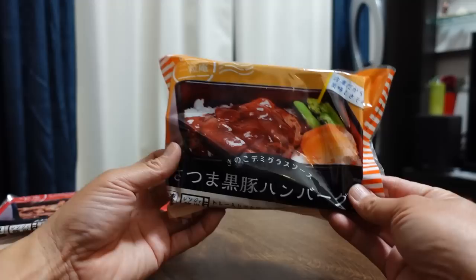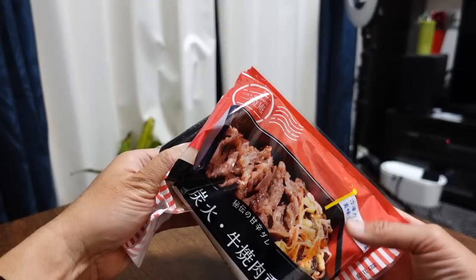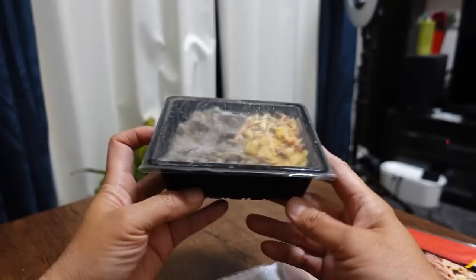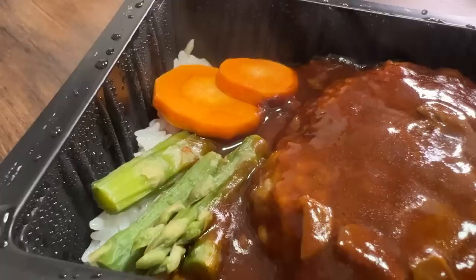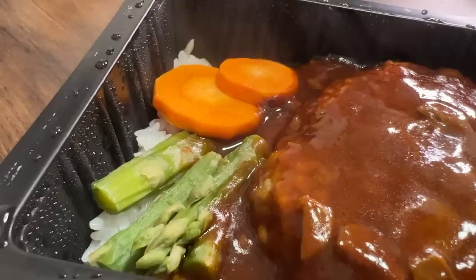If you're staying here as a tourist, you will need a kitchen to make this — hotels usually don't have toaster ovens. Next we're going to try the airline-style meals. I can't believe we have one of these vending machines in our neighborhood — the same one exists at Haneda Airport! So you don't even have to go to the airport or fly to get airline meals. This one is a pork hamburger steak with demi-glace sauce.